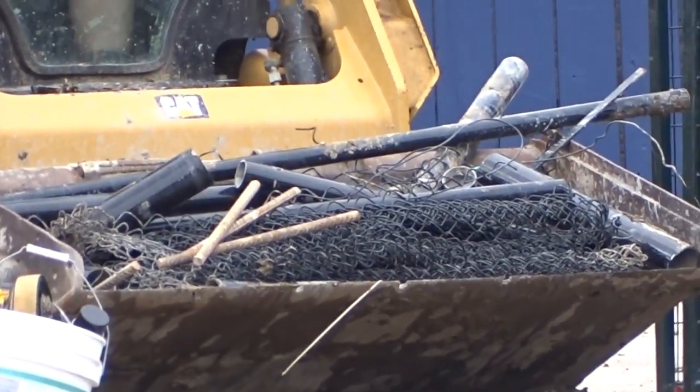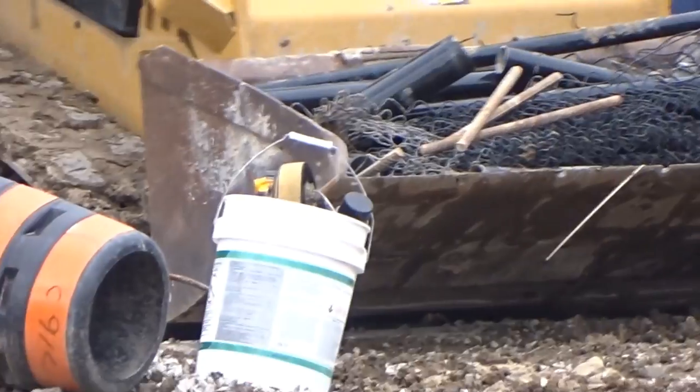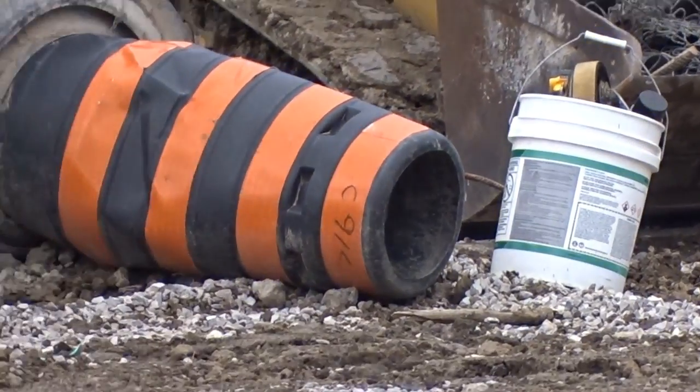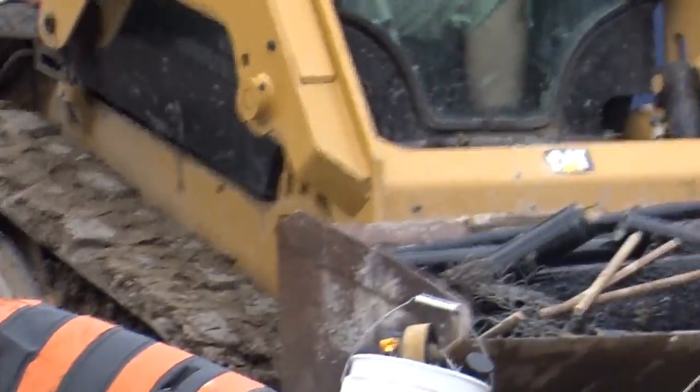They're cleaning this side of the construction site — picking up anything that doesn't belong: garbage, wires, loose ends — and removing it. That's a sign that construction is probably going to begin on this side. I think there are just a couple of footers on this side, so they're going to get started on those.